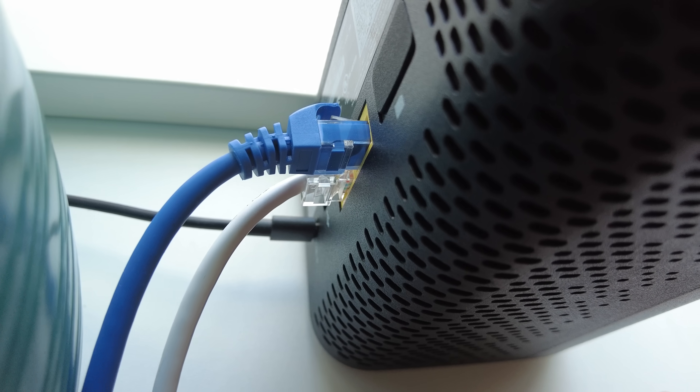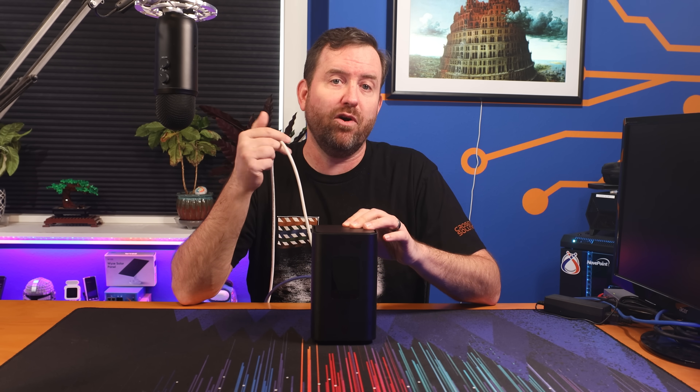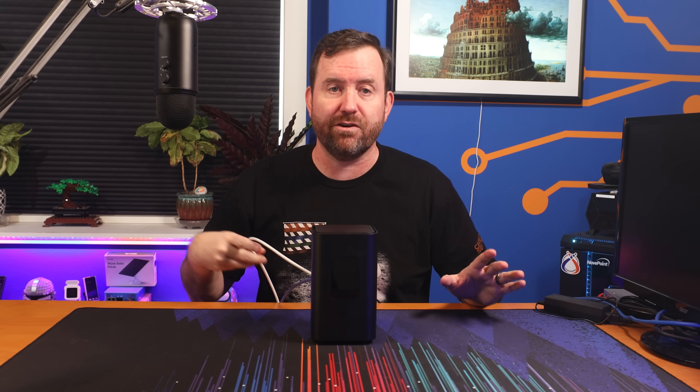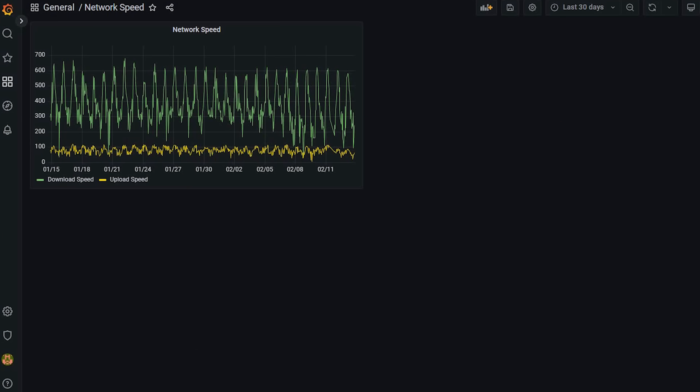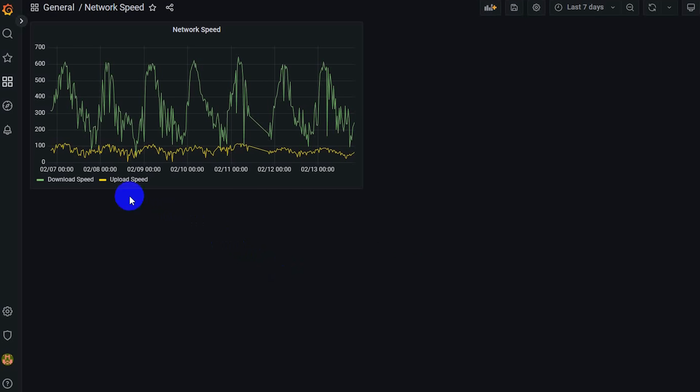While running speed tests can give you a nice point-in-time view, what about consistency? To measure consistency, I set up a small Raspberry Pi configured with the Ookla speed test CLI client writing to a database, then graphed that database with Grafana. I ran a speed test every 30 minutes for more than a month to get a good view of internet speeds over time. The Raspberry Pi was hardwired directly into the T-Mobile home internet modem to eliminate any wireless interference. In the 30-day view, speeds were fairly consistent — hitting upwards of 600 megabits per second at nighttime and between 250 to 300 megabits during the daytime.